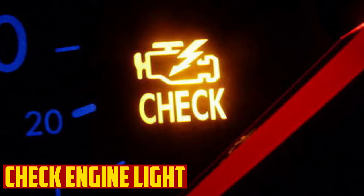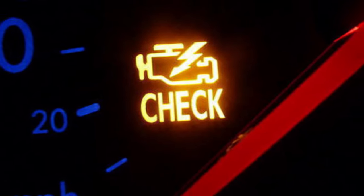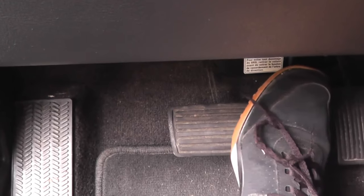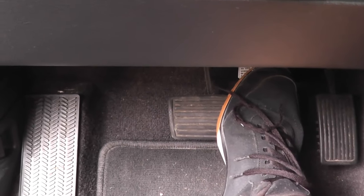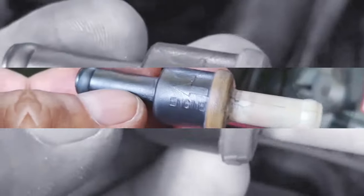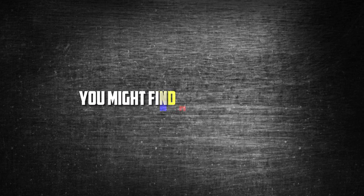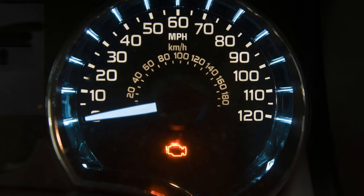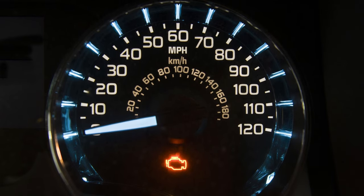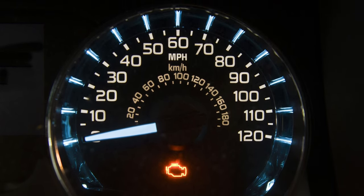Check engine light: Vacuum pressure from the engine is directed through the brake booster check valve, keeping the brake booster system always under vacuum. The mass airflow sensor measures this airflow. If the check valve begins to leak, the measured air will be lost and the car runs lean, causing the check engine light to illuminate. You might find DTCs for air-fuel ratios using your code reader. This symptom would appear simultaneously with braking issues — if not, there might be an unrelated issue with the engine.